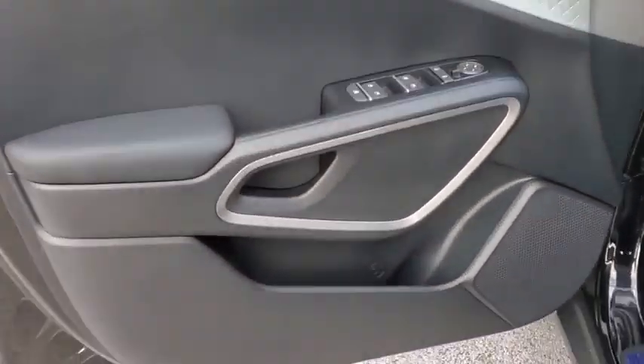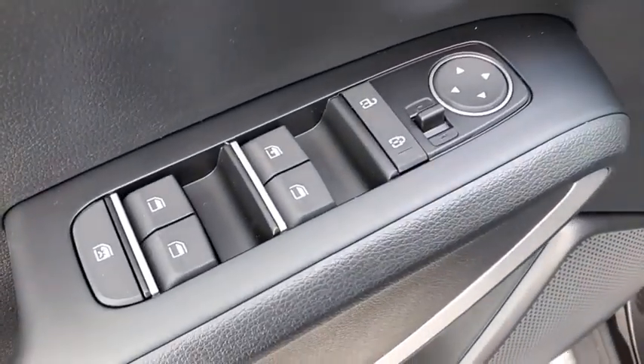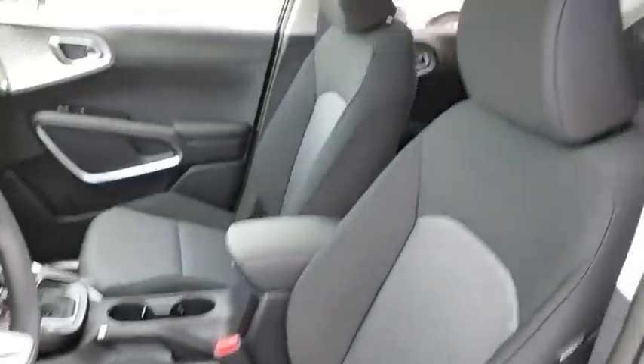AM-FM stereo radio, passenger airbag, power door locks, MP3 player, bucket seats, child safety locks.